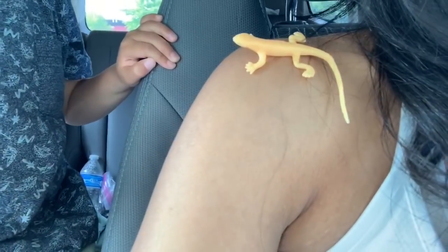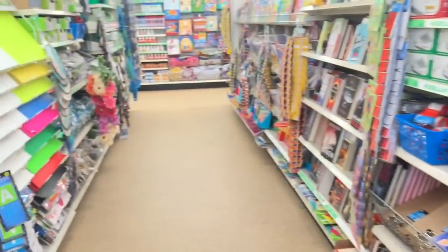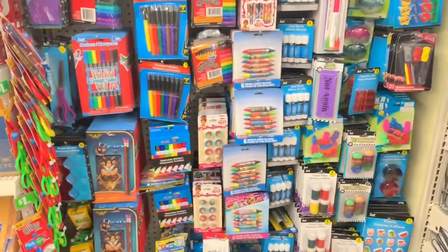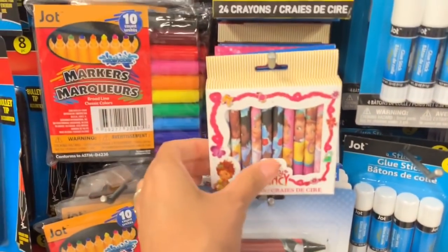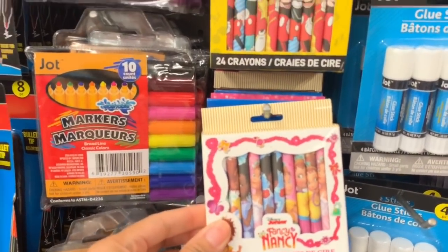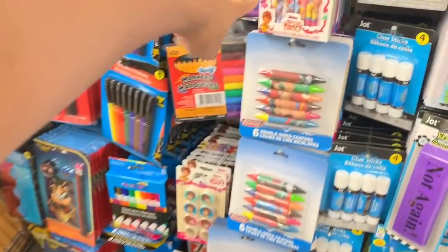I've got a toy lizard on me - it looks real! Let's go into Dollar Tree. I think the pom-poms are going to be down this aisle or the next aisle. Look, they have these cool crayons - they have Fancy Nancy crayons and they have superhero crayons too.